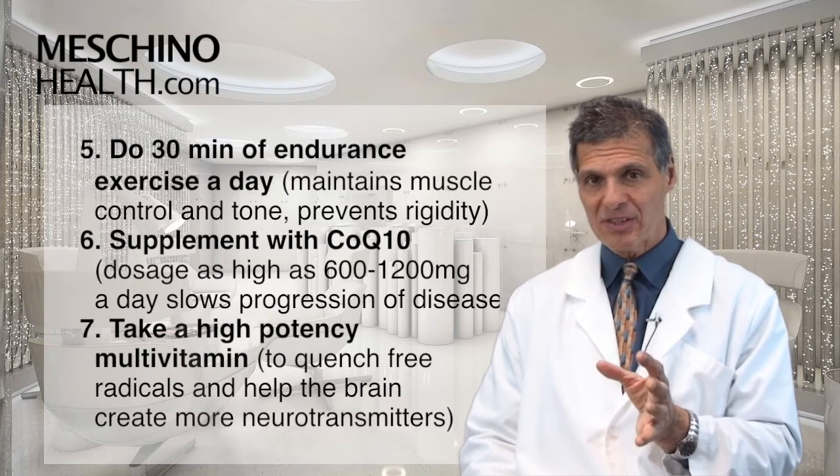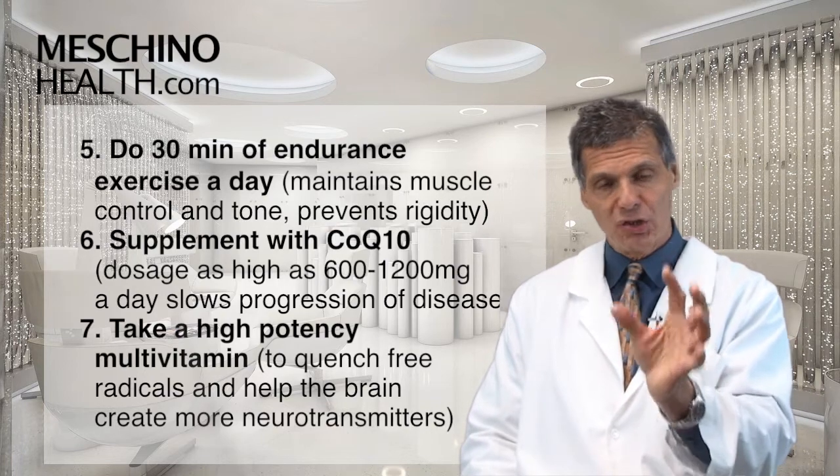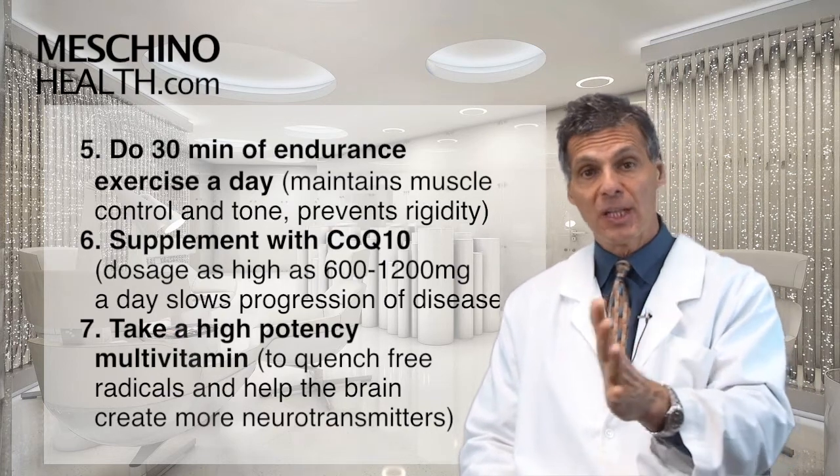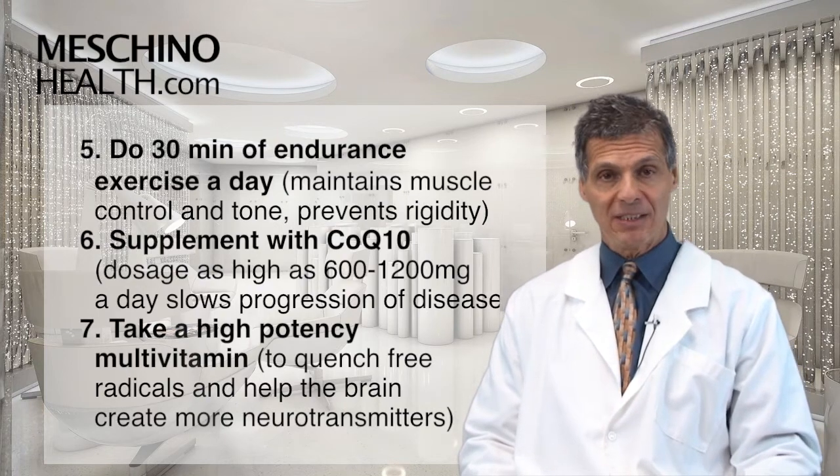Number six: CoQ10 supplementation. Dosages as high as 600 to 1200 milligrams a day have been shown to be very important in slowing the progression of the disease and sometimes helping to stabilize it very significantly.